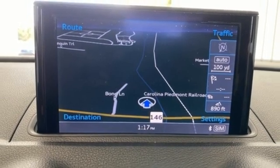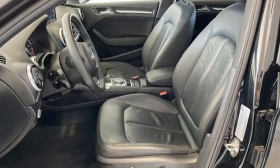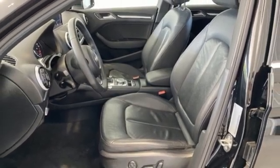From impressive power to luxurious features to efficiency, this A3 does it all. If you've been waiting for the perfect time for a test drive, the time is now — experience it today.